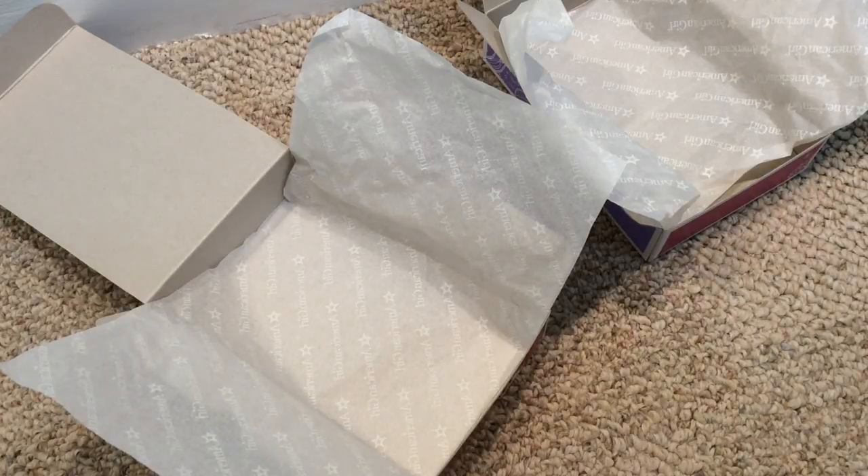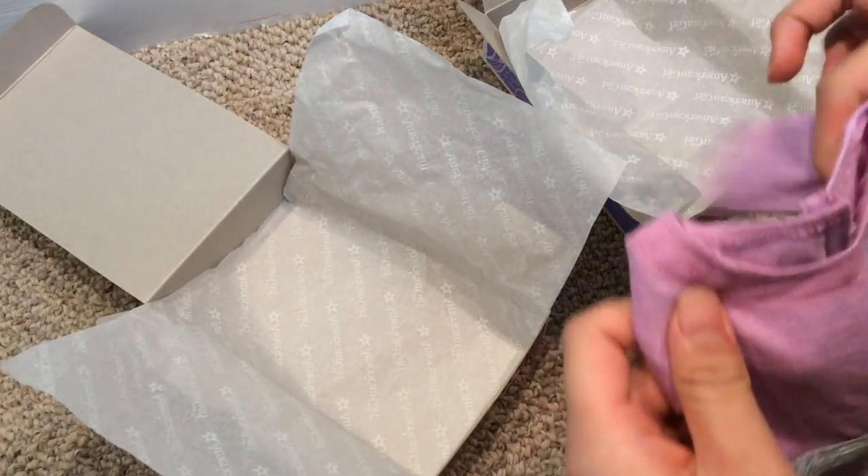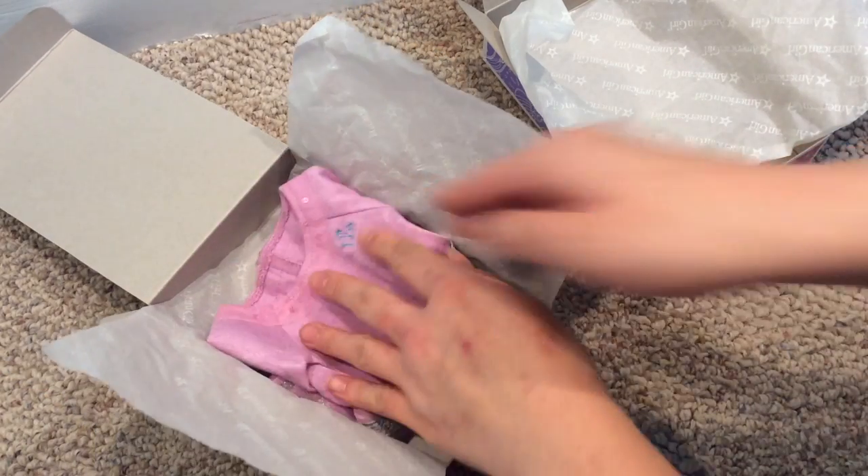I wanted to make these packages really special, so I have these two American Girl doll outfit boxes and I'm going to put these dresses in them so it's like they're opening up a brand new outfit.